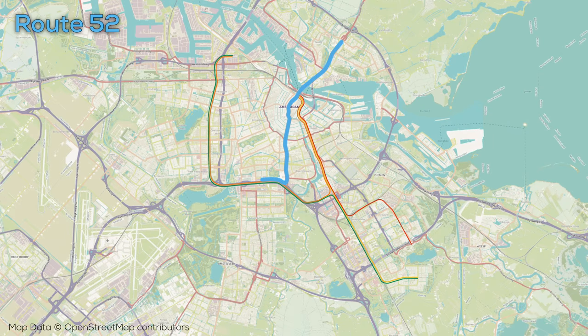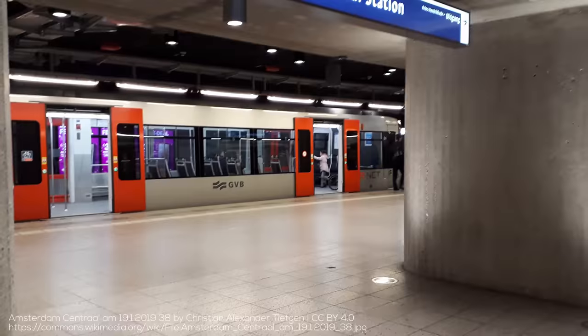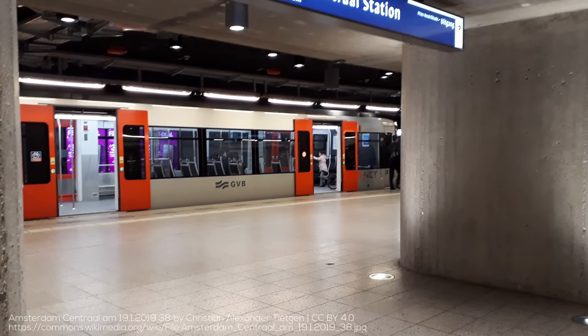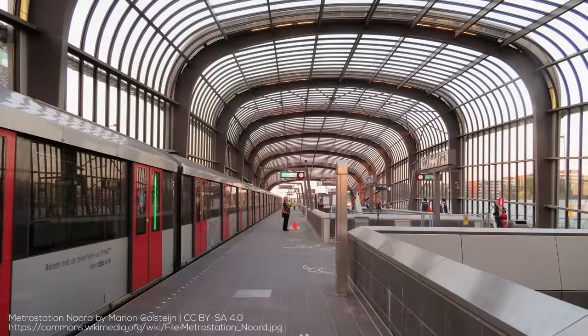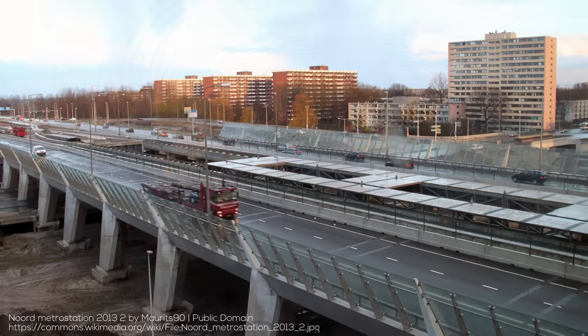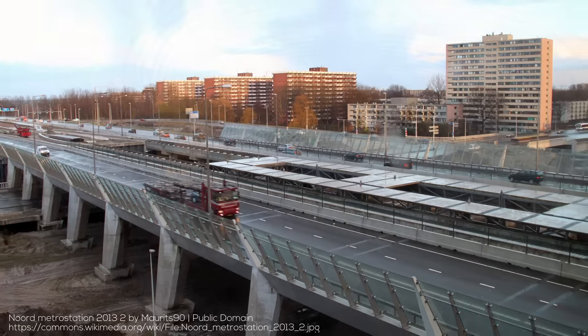The blue Route 52 is the newest in the system, opening in 2018. The blue line runs from Zuidas east to a new underground station in front of the RAI Centre, then runs due north through the central areas of the city in a tunnel up to a new deep station under Amsterdam Central. From there the blue line crosses under the IJ waterway before popping out onto the surface in the middle of a major roadway to serve Amsterdam Noord, finally connecting the area with rail access as well as park and ride lots. The line has a total of 8 stations on 9.5km of track.